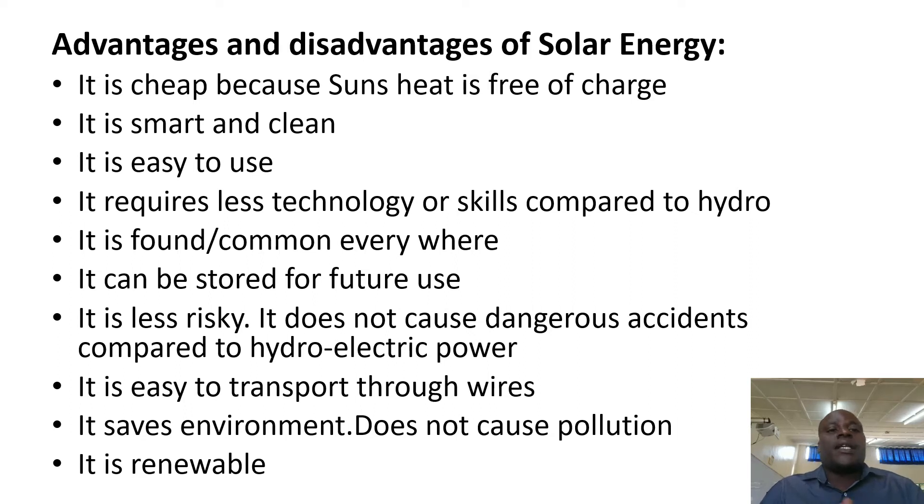We are going to look at advantages and disadvantages of using solar energy — the good things and the bad things of using solar energy.